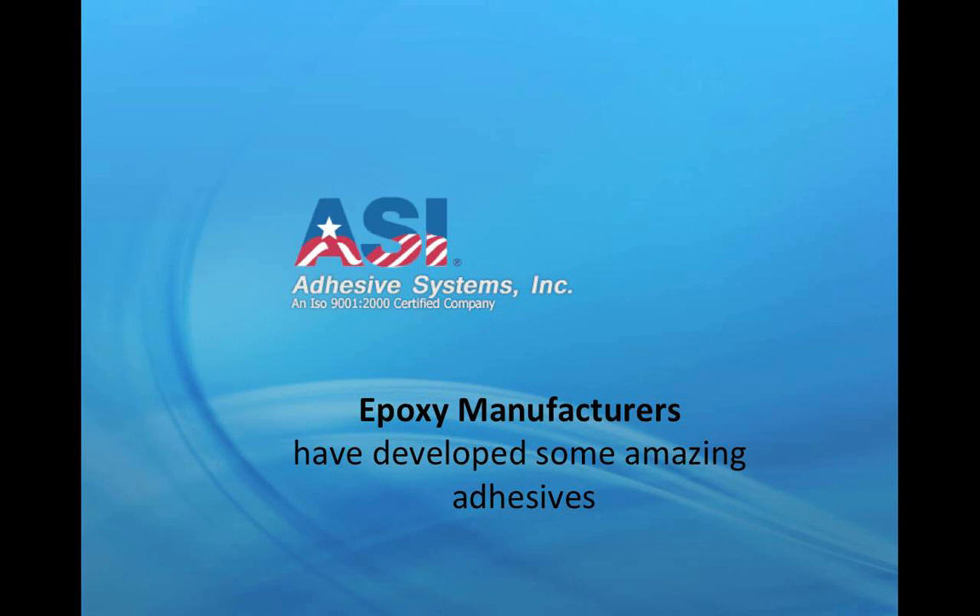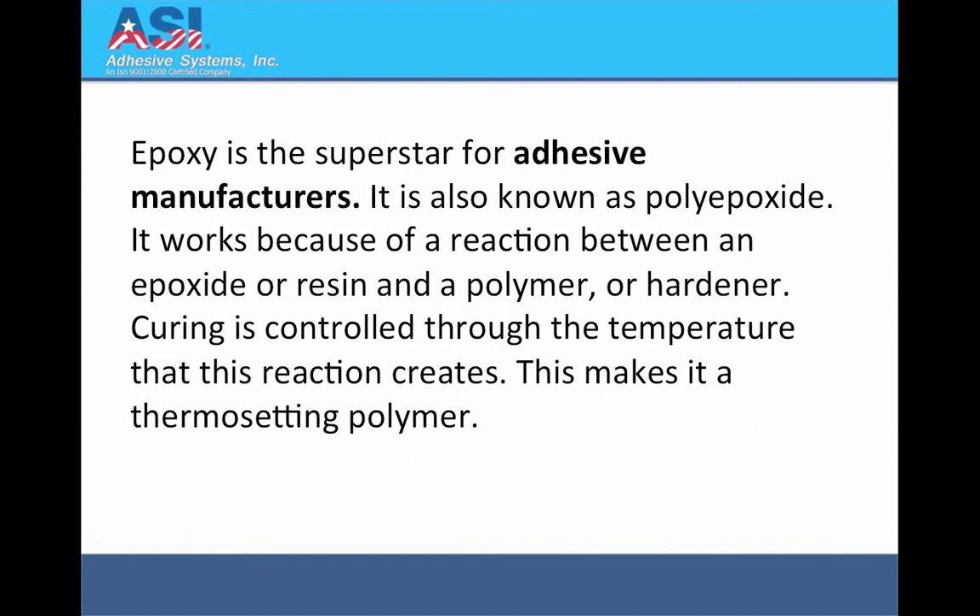Epoxy manufacturers have developed some amazing adhesives. Epoxy is the superstar for adhesive manufacturers. It is also known as poly epoxide. It works because of a reaction between an epoxide or resin and a polymer or hardener. Curing is controlled through the temperature that this reaction creates, making it a thermosetting polymer.